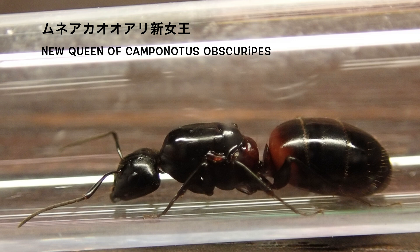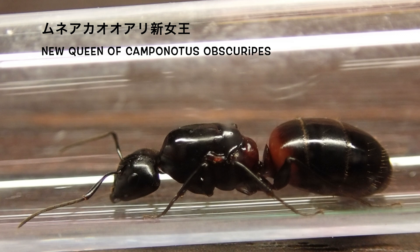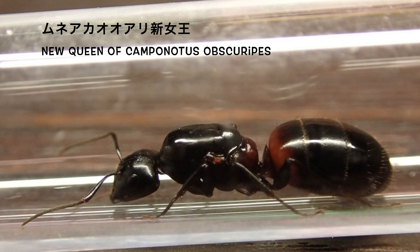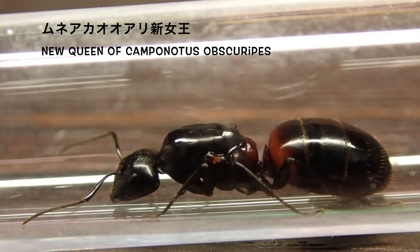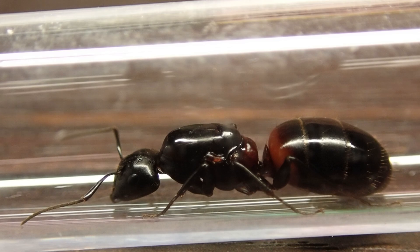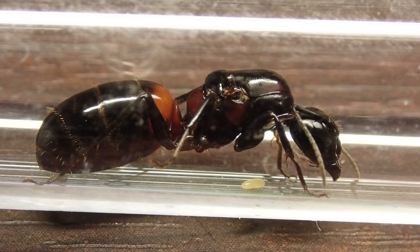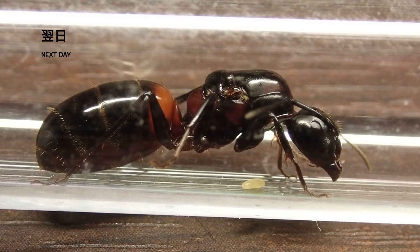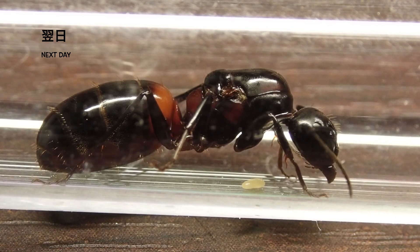この後、新女王は産卵を開始しますが、産卵するまでの間、それから産卵した後も、基本的にワーカーが生まれるまでは新女王はとてもデリケートなので、観察の時以外は光や振動などにさらさないように安静にしてあげるのがポイントです。ただ胸赤アリは結構丈夫なので、他のアリの種類に比べても振動や光に敏感ではないので、その辺も扱いやすいアリではないかなと思います。翌日、早くも産卵が始まりました。クリーム色の卵が1つ確認できます。